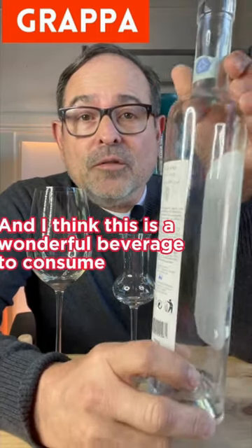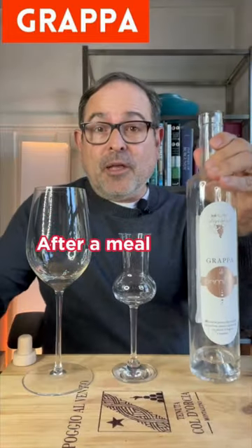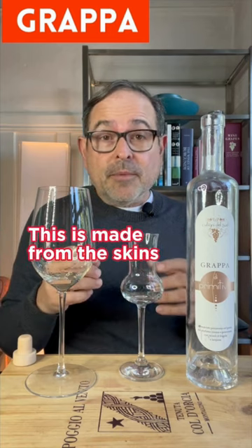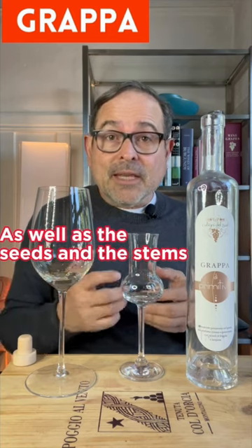I think this is a wonderful beverage to consume after a meal. Now this is not made from grape must — that's the juice itself. This is made from the skins as well as the seeds and the stems.